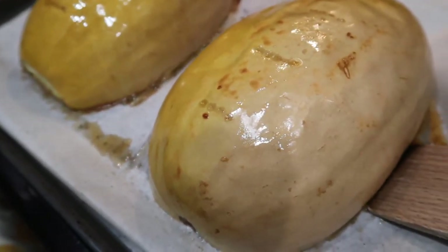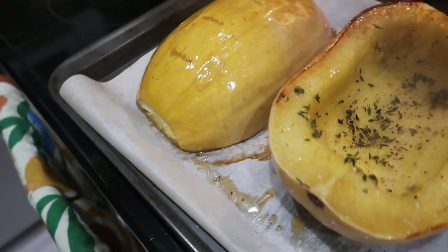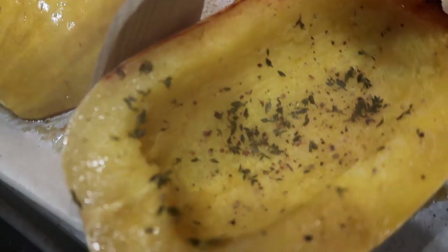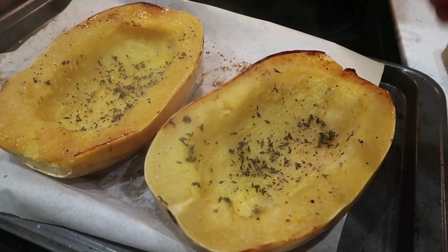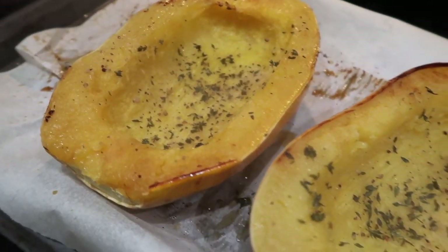This is what the spaghetti squash looks like coming out of the oven — it was about 45 minutes. I'm going to flip it over. Wow, that looks amazing! And then I'm going to use my fork when they cool down a little bit to fluff them up and it's going to be spaghetti.